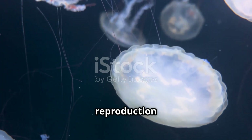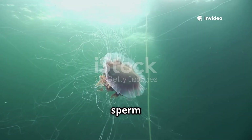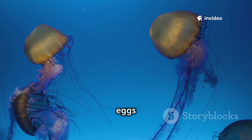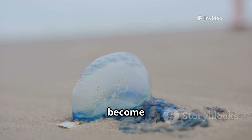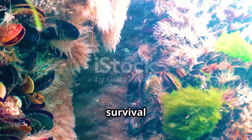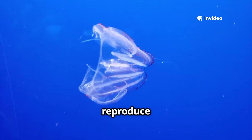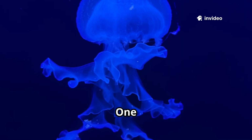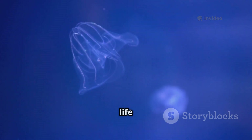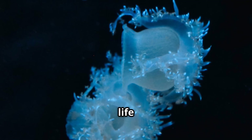Jellyfish reproduction is a blend of sexual and asexual strategies. Adult medusae release eggs and sperm into the water, often in synchronized mass spawnings. Fertilized eggs develop into planula larvae, which settle and become polyps. Polyps can clone themselves, forming colonies and increasing survival odds. This dual-phase life cycle lets jellyfish exploit different habitats and reproduce in multiple ways. One species, Turritopsis dohrnii — the immortal jellyfish — can reverse its life cycle. When stressed, it reverts from adult medusa back to polyp, starting life anew.